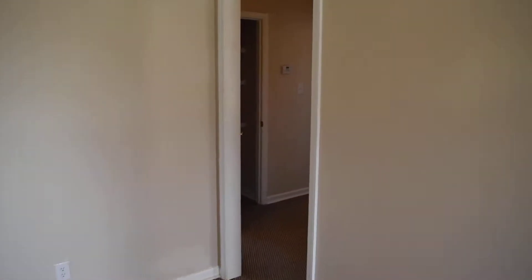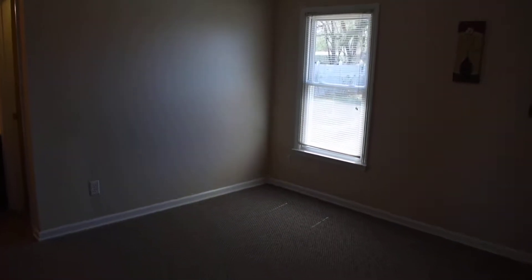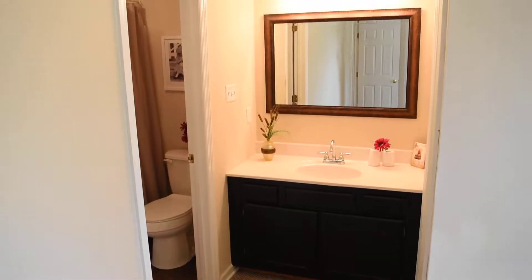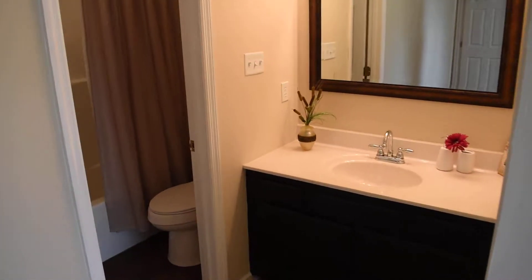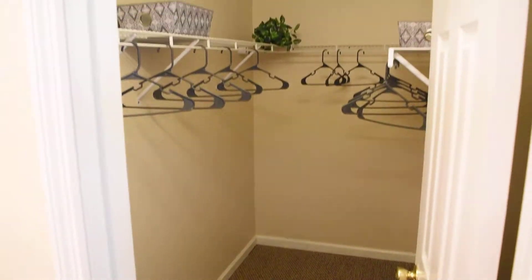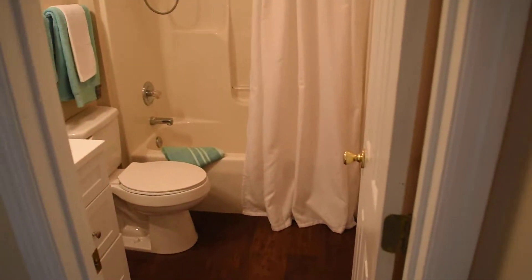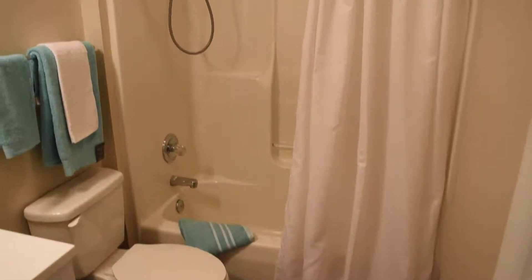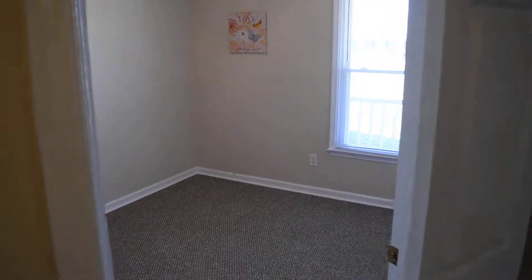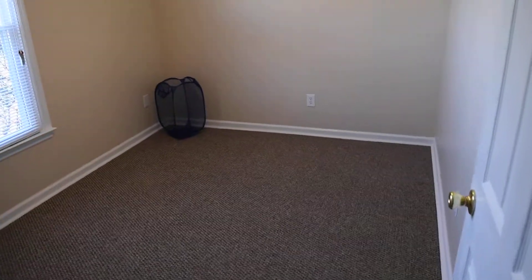There are three bedrooms and two full baths. This is the master bedroom. And this is the master bath vanity. Here's the shower. Walk-in closet. Here's the second full bath, and there's the vanity. This is the second bedroom, and the third bedroom.